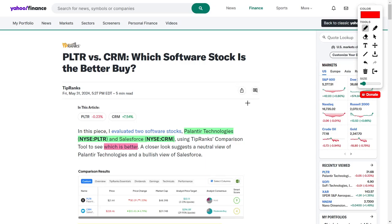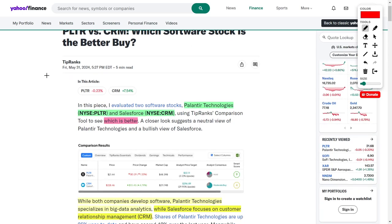Welcome back to YT Finance — this is the channel where I went to business school so you didn't need to. Today we are comparing and contrasting Palantir Technologies' PLTR stock with Salesforce's CRM stock to determine which software stock is the better buying opportunity right now. For more stock comparison videos, go ahead and hit that like button, subscribe if you are new, and comment your thoughts below.